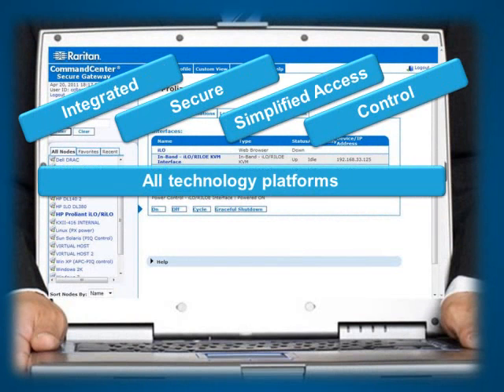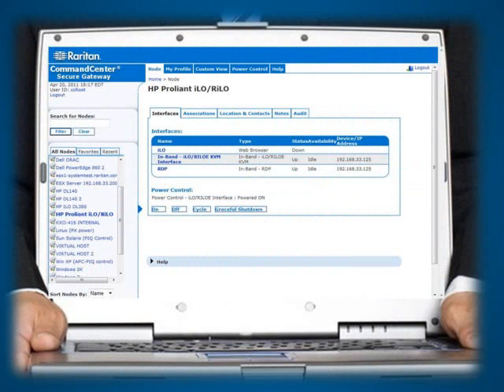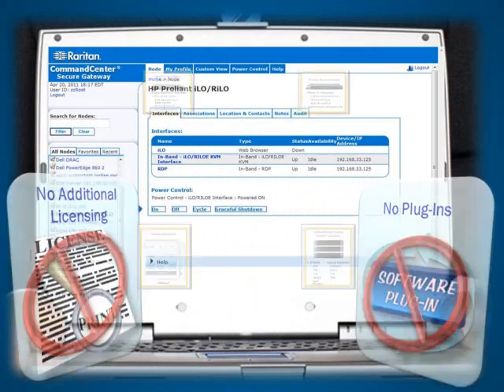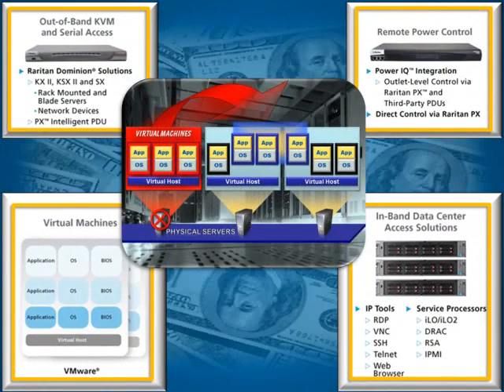CCSG provides integrated, secure, and simplified access and control of all technology platforms at the application, operating system, and BIOS level. CCSG is a single product with multiple talents. While other solutions require additional licensing and plug-ins, CCSG includes support for most popular access methods and technologies. Whether you choose the physical or virtual CCSG solution, it is a true appliance requiring no management of its operating system or third-party applications. Additional cost-of-ownership benefits are enjoyed when deployed as a virtual appliance, as VMware failover features are leveraged for backup and recovery, eliminating costs typically associated with more hardware.